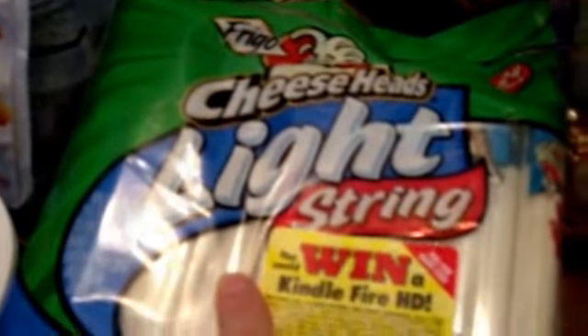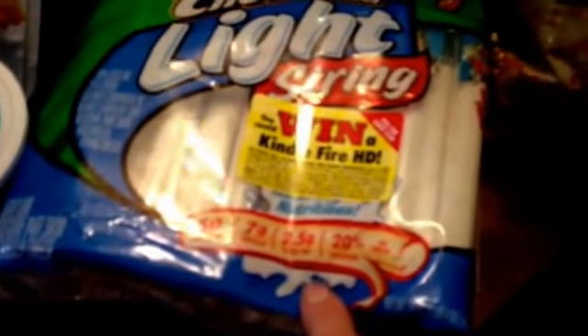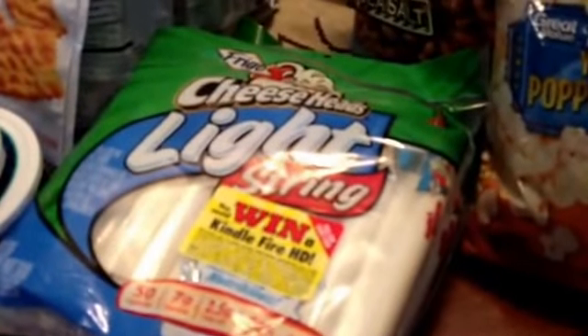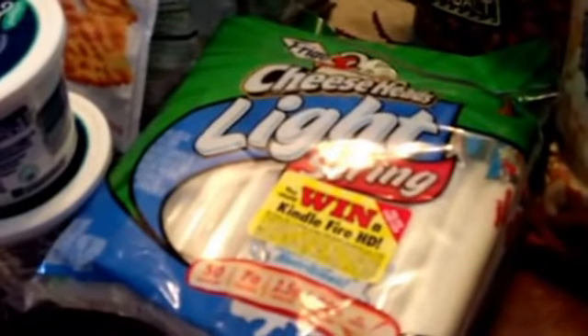This is the best price I can find on string cheese at Walmart — it's the Frigo Cheese Heads light string cheese. I get this because it's 50 calories, 7 grams of protein, 2.5 grams of fat, which is pretty good, and lots of calcium. I think this was about six dollars a bag. I got two of them. I'll eat a few of these for lunch with some nuts or sunflower seeds on the side.